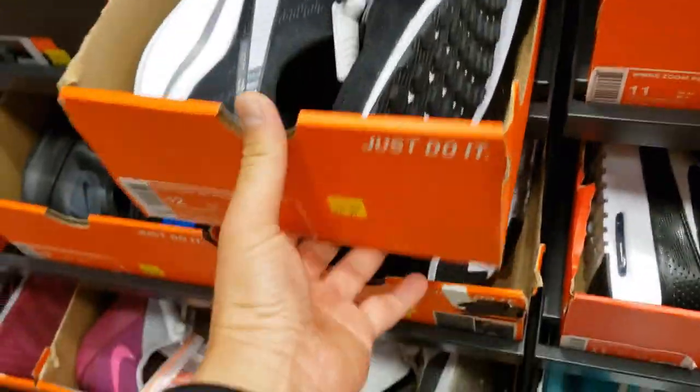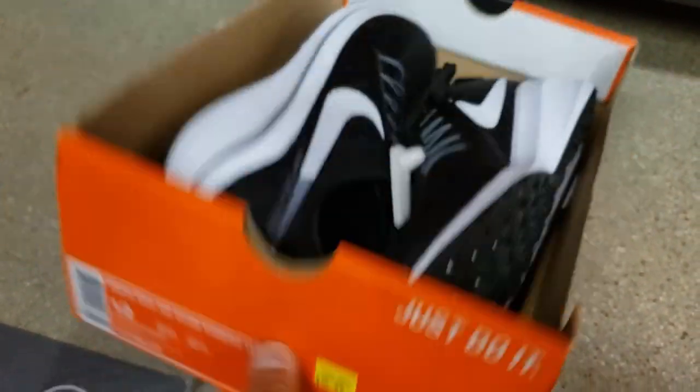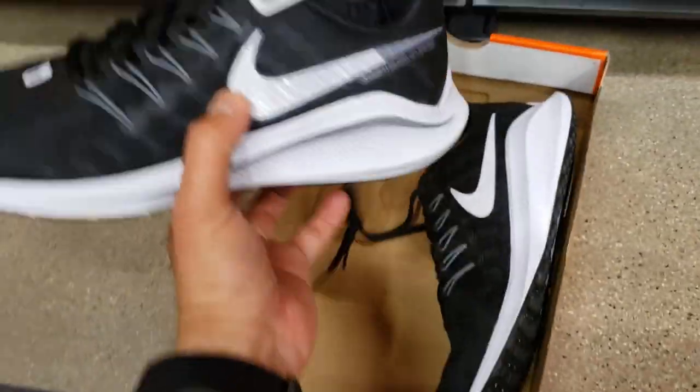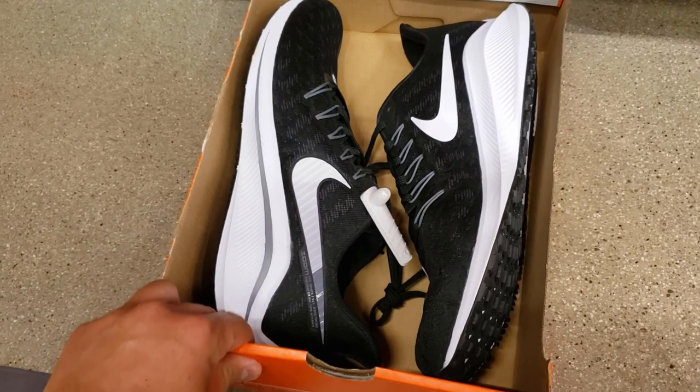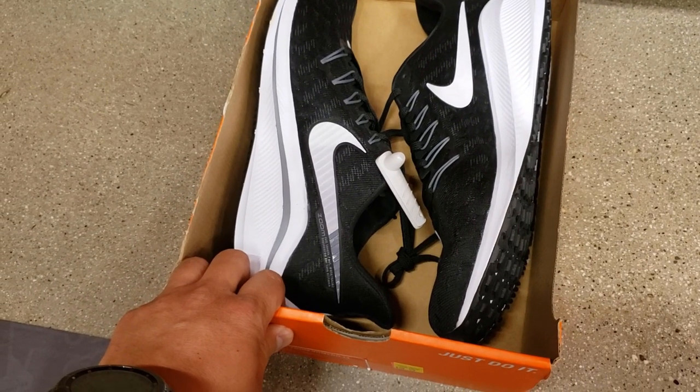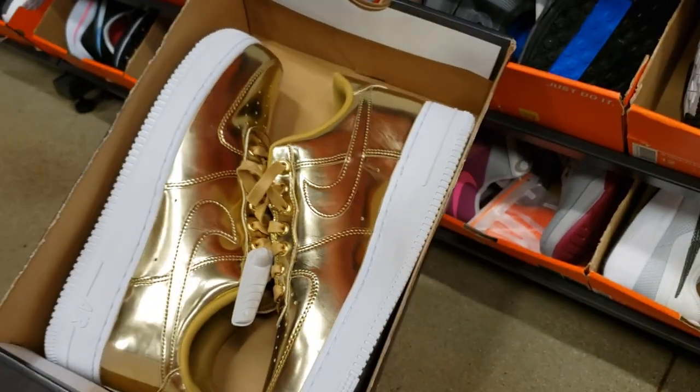Looking at the size 12 — that's my size in the women's section. $60 for the Vomeros — we've seen these cheaper. Actually, I got these cheaper at Camarillo. It is what it is. Air Force Ones going for $70 — oh, okay, for the gold ones. Not bad.